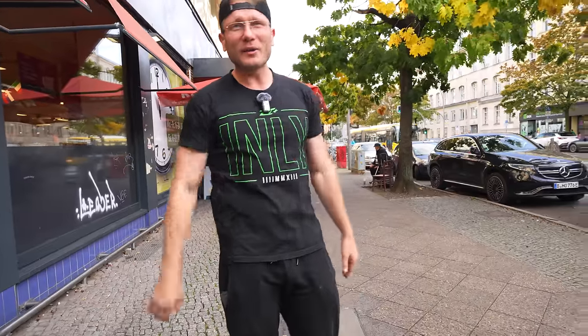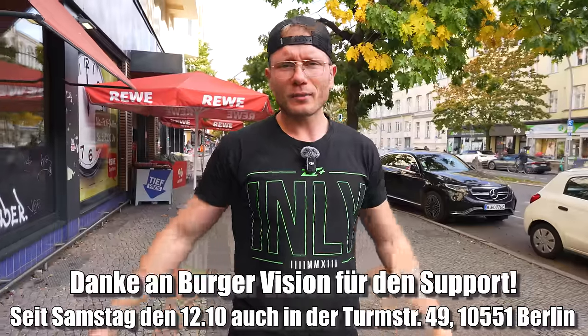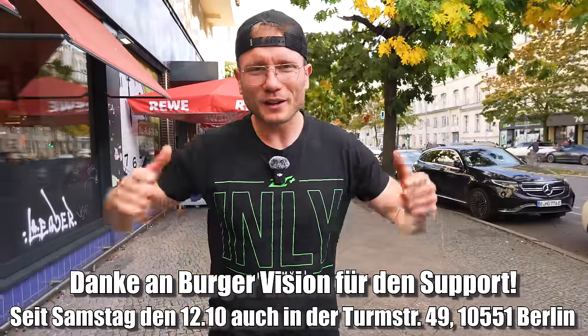I can only say it again and again — I love these tests from the supermarket. If you see it that way too, give it a thumbs up so that it goes viral, share it, and write a comment about what I'll be testing next from the supermarket. If you're up for it, I'll test it. Have a nice day and see you next time.